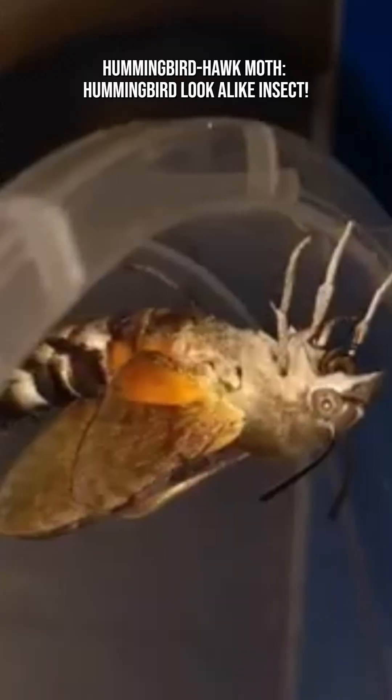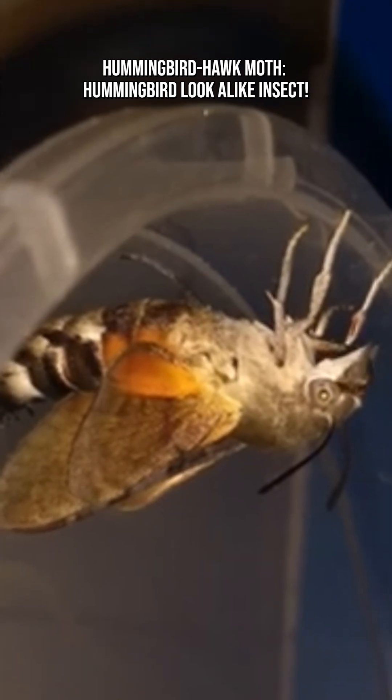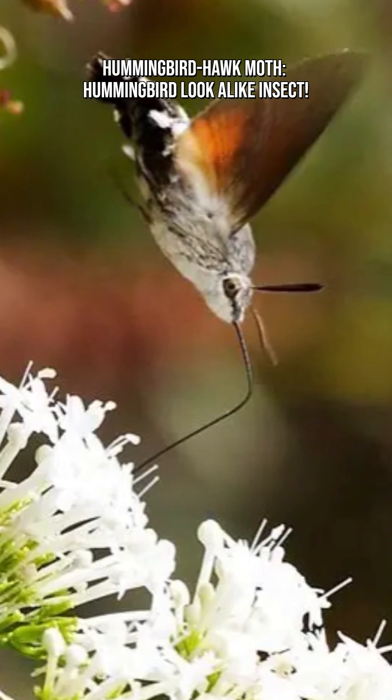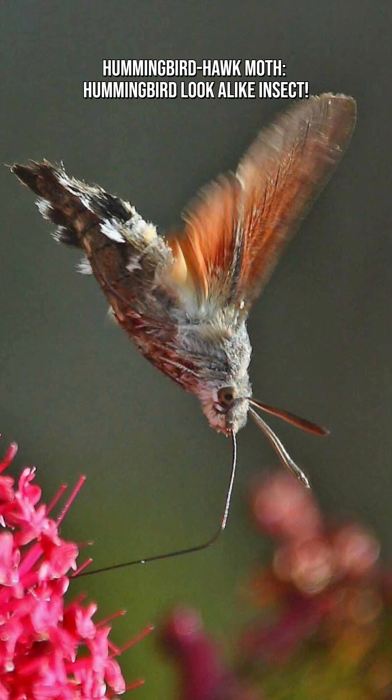Most moths are nocturnal — not this one. Hummingbird hawk moths are diurnal, preferring bright sunlight and warm weather. This daytime activity adds to the confusion, leading people to assume it must be a bird.